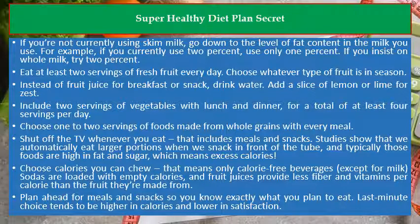Choose calories you can chew — that means only calorie-free beverages, except for milk. Sodas are loaded with empty calories, and fruit juices provide less fiber and vitamins per calorie than the fruit they're made from.